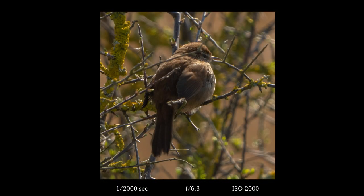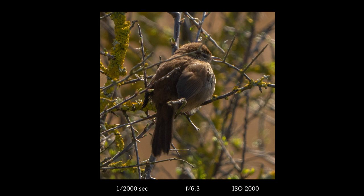Managed to, so far, get a Cetti's Warbler, but hopefully, with the sun being obscured just a little bit by some thin cloud, we won't get too sharp a contrast and shadows.